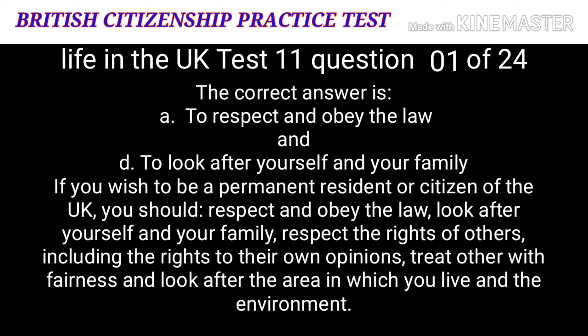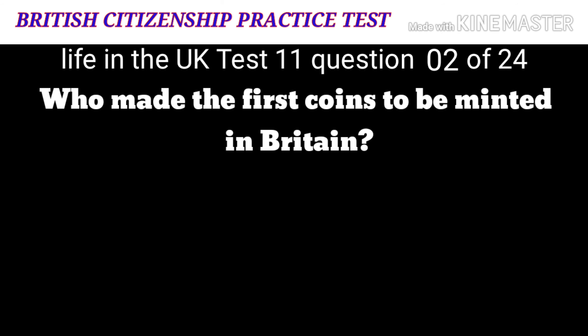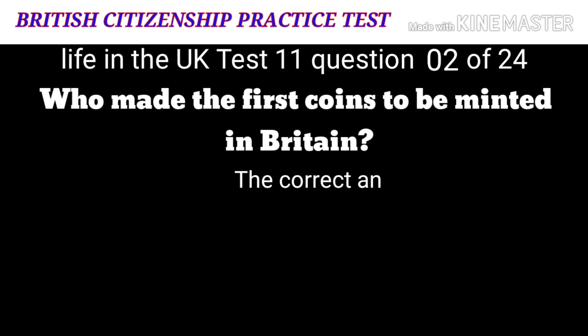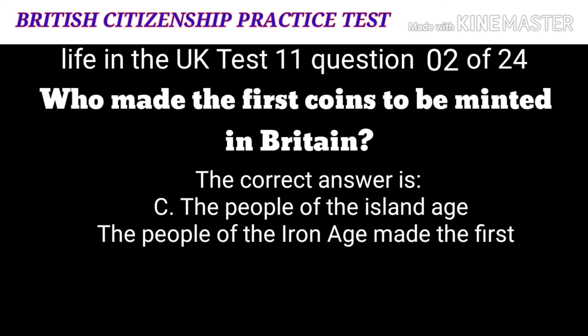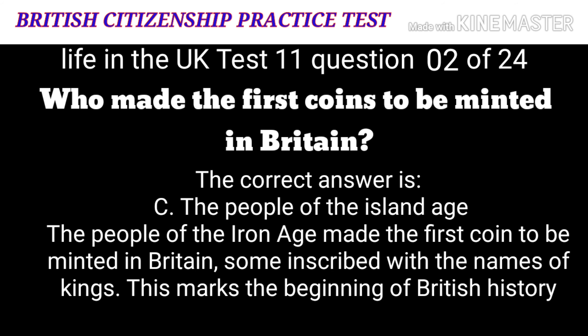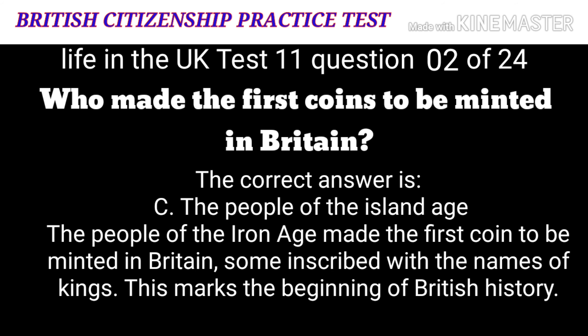Question 2: Who made the first coins to be minted in Britain? A: The people of the Stone Age. B: The Anglo-Saxons. C: The people of the Iron Age. D: The Romans. The correct answer is C: the people of the Iron Age. The people of the Iron Age made the first coins to be minted in Britain, some inscribed with the names of Iron Age kings. This marks the beginnings of British history.